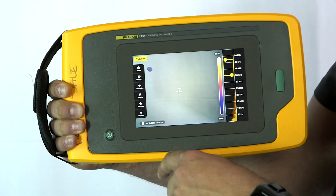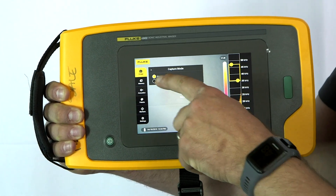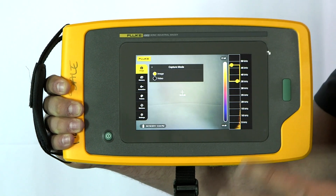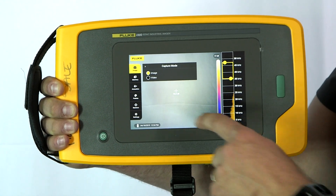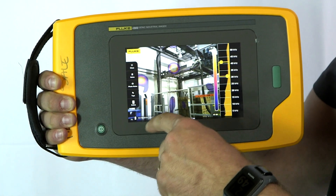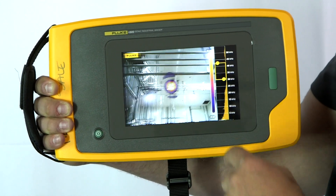If I hit the touch screen, the menu pops up. I can go from still images and switch to video if I want to. This will store up to 999 still images and 20 video files of approximately 30 seconds in length. I can go into the memory and look at previous images that I've taken — here are some leaks that we've found at some facilities.